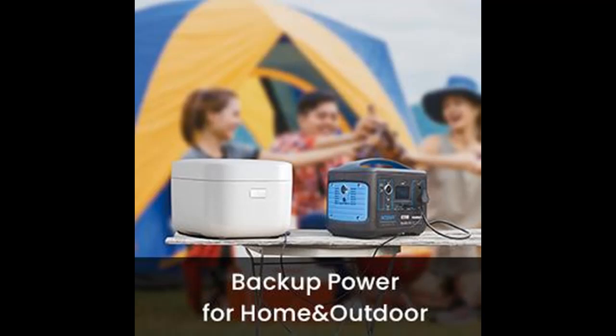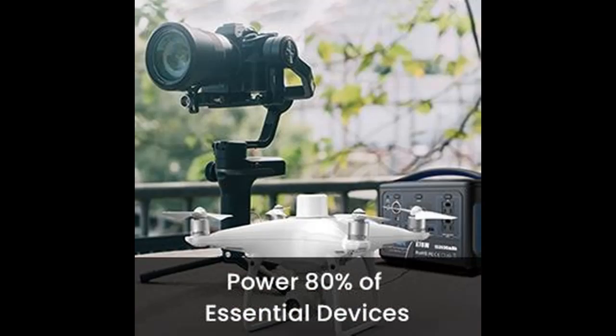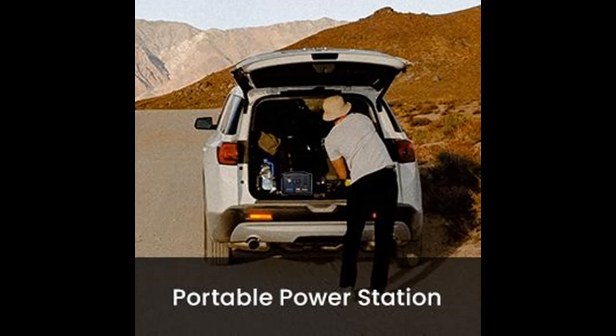Why not let XTAR solve your outdoor and emergency power needs? We are fully convinced that our equipment will continue to power your devices for a long time, and we have helped thousands of outdoor enthusiasts during challenging situations like hurricanes.